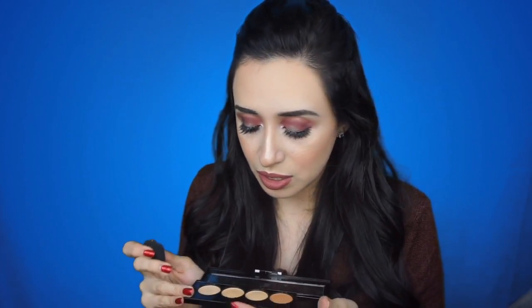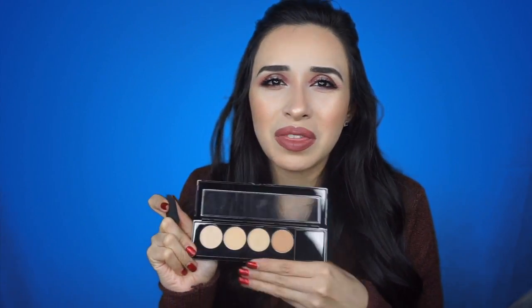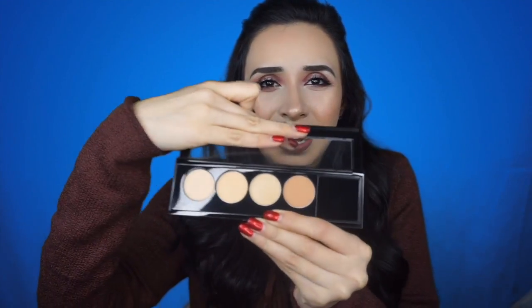They also came out with a concealer and contour palette. I love cream contour and concealer — I like to contour and then conceal. They have a little sponge you could dampen for contouring. The only thing with this palette is that the contour shade is not that dark, so it's not favorable to darker skin tones. I feel like it's going to be too orange, so I probably won't use the contour — I'll probably just use the concealer.